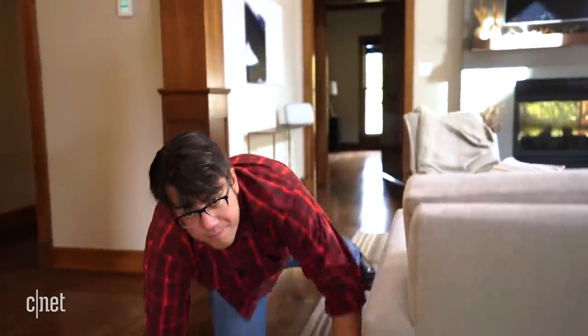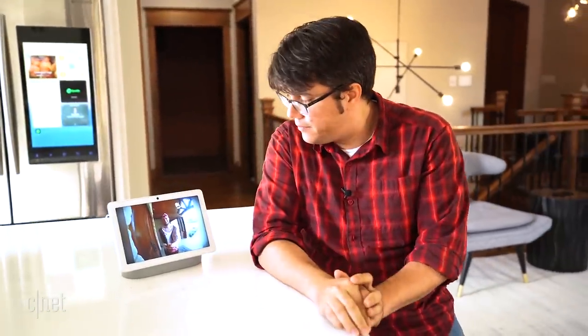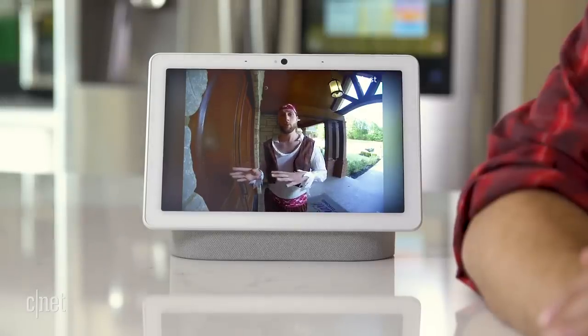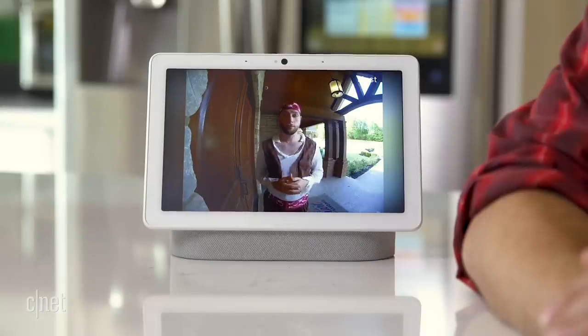So both doorbells are actually pretty good options, but both Nest and Ring have recently had issues with compatibility and privacy, and those things aren't quite as fun. Here's the porch pirate to talk through them. Basically, Google is in the process of rolling back the program that let third-party devices work directly with Nest products like this one.